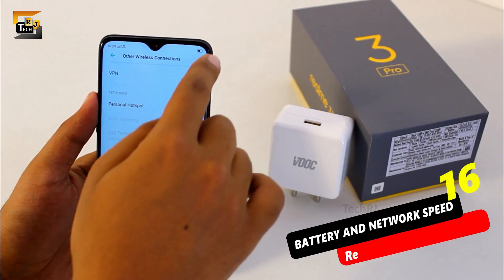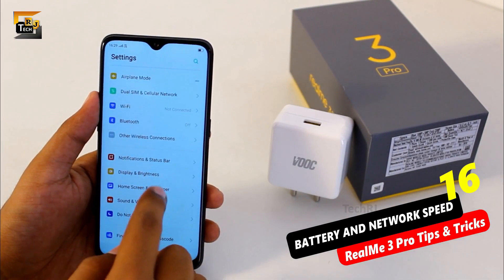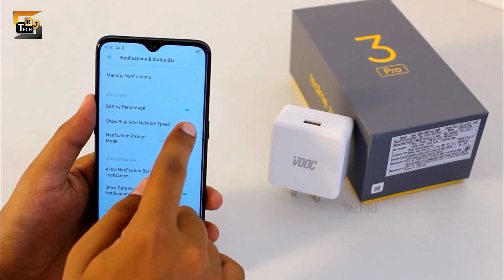You might have noticed that by default there is no real-time connection speed or battery percentage in the status bar. You don't need any kind of magic to enable them — just go to notifications and status bar and enable the toggles for 'show battery percentage' and 'show real-time connection speed'.